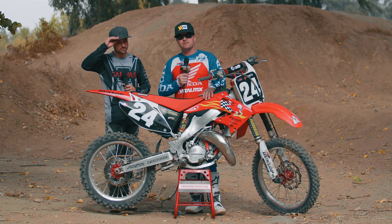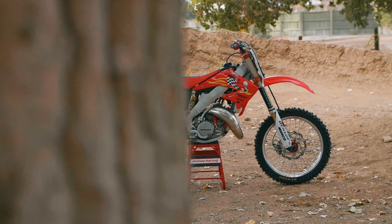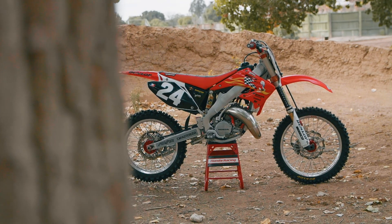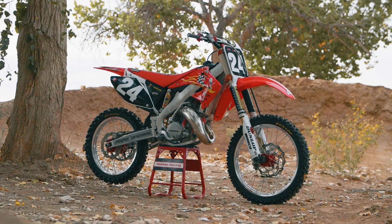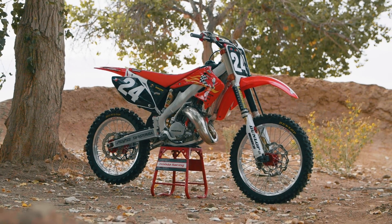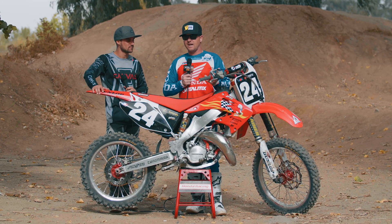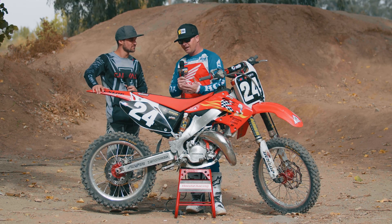Hey guys, it's David Pingree with VitalMX and we're here today with a cool project build. It's a 2002 CR125 — this is the bike that Michael Liebler raced at the Red Bull Straight Rhythm this year. It's obviously a homage to Ernesto Fonseca in his factory Honda days, looks very similar to that bike. Michael did really well on this thing, second at Straight Rhythm, which is impressive, especially once you hear the story on it.